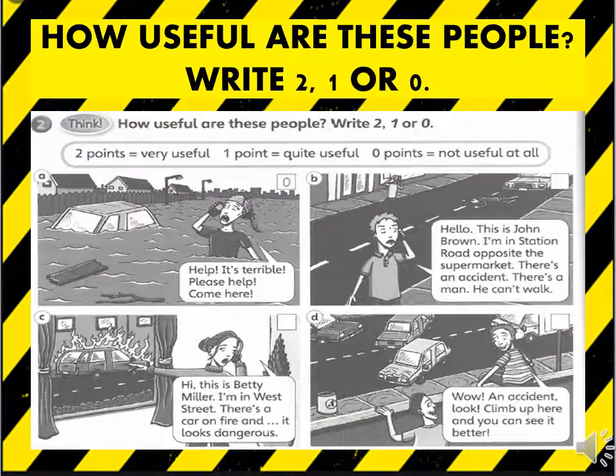I hope you enjoyed the previous activity. This one is even more fun. In this activity, what you need to do is tell how useful these people are. There are four situations and four people who respond to them. For the one you think is very useful, give two points. For one who is quite useful, give one point, and give zero points to those who are not useful at all. The first picture has been done for you.